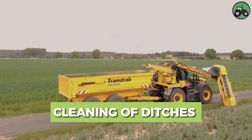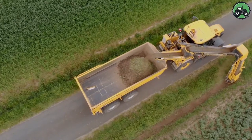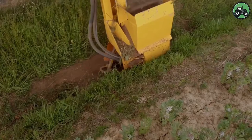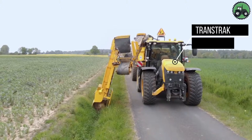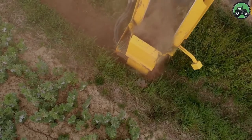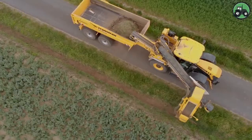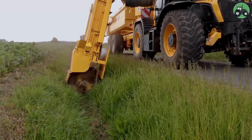Delve into the meticulous world of ditch cleaning with Transtrac equipment. This essential process combines precision and efficiency to maintain water drainage systems, ensuring the uninterrupted flow of water in ditches. Whether in rural farmlands or urban areas, ditch cleaning is instrumental in preventing flooding and preserving the health of our ecosystems. It involves the use of specialized machinery to remove debris, sediments, and vegetation from ditches, canals, and drainage systems, ensuring that water flows freely.